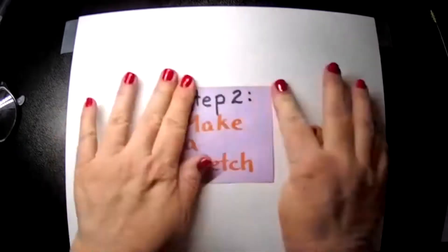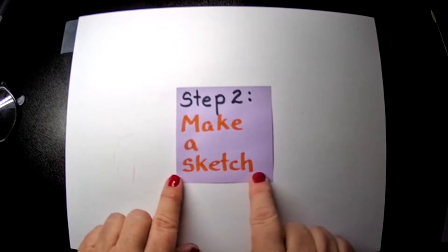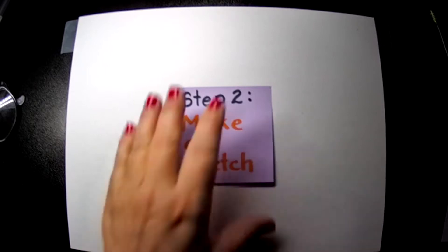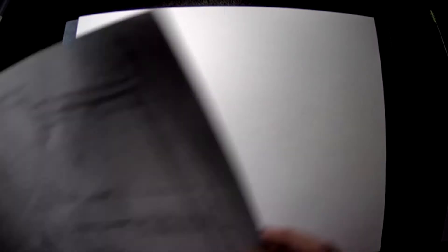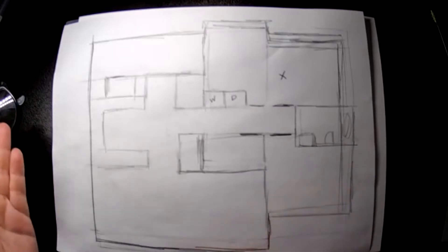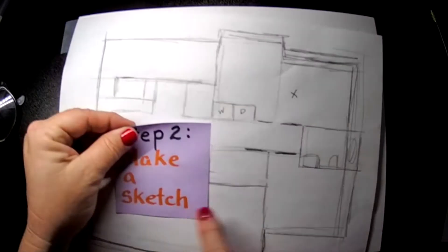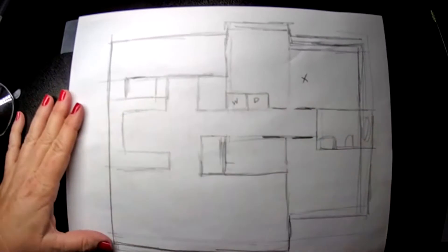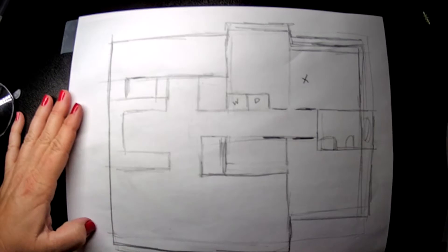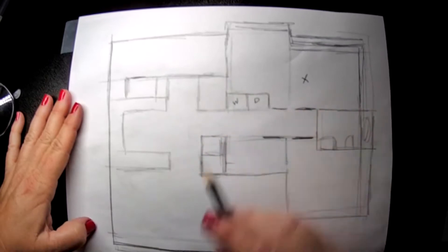Step two: make a sketch. This is really important — I said sketch, not drawing, and there's a reason for that. Here is the quick sketch I made of my house. It's not perfect, there's a lot I could go back and change, but that's fine because it's just a sketch. I took a walk and looked at how different rooms interact with each other.